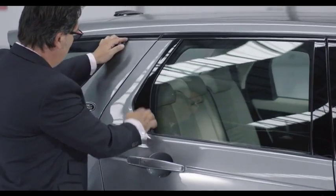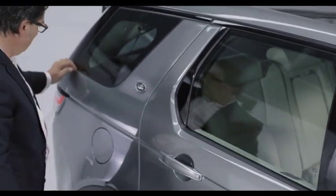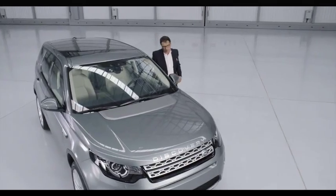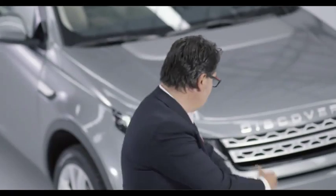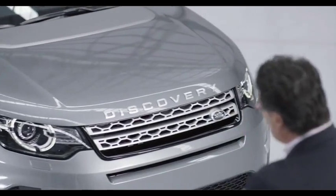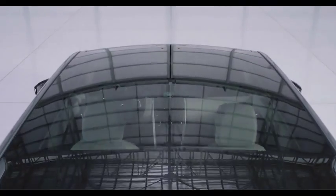And it kicks up onto the C pillar, which is pushing forward and adds to this image of a very dynamic, very sporty vehicle. The car still retains all the functionality that you would expect from a Discovery. It's the perfect balance between design and functionality.